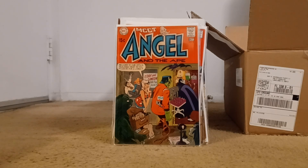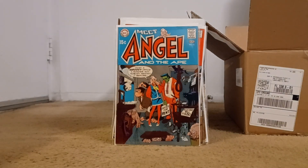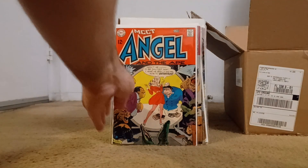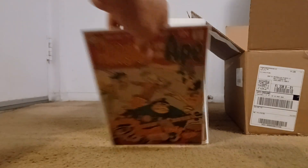I believe I'm either one away or have completed Angel and the Ape, which was great because it's a fun series I wanted to complete but didn't want to spend tons of money on — and I didn't. A lot of these ended up being a buck a piece. Angel and the Ape number five, number four, and number one. That's groovy, man — just a wonderful cover.